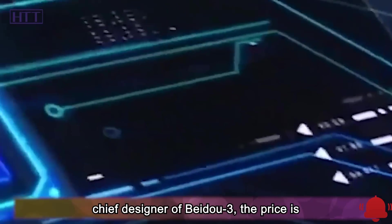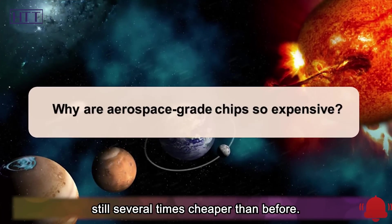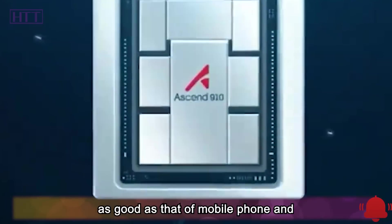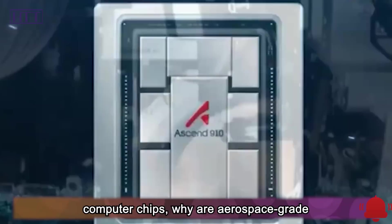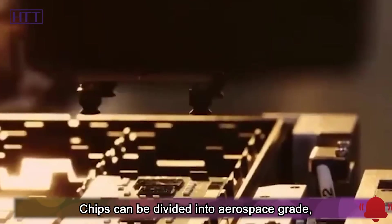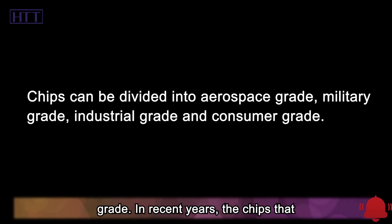According to Lin Baojun, chief designer of Beidou 3, the price is still several times cheaper than before. Chips can be divided into aerospace-grade, military-grade, industrial-grade, and consumer-grade. In recent years, the chips that Huawei has been cut off from by the United States are consumer-grade chips, while aerospace-grade and military-grade chips were blocked by the West even earlier.